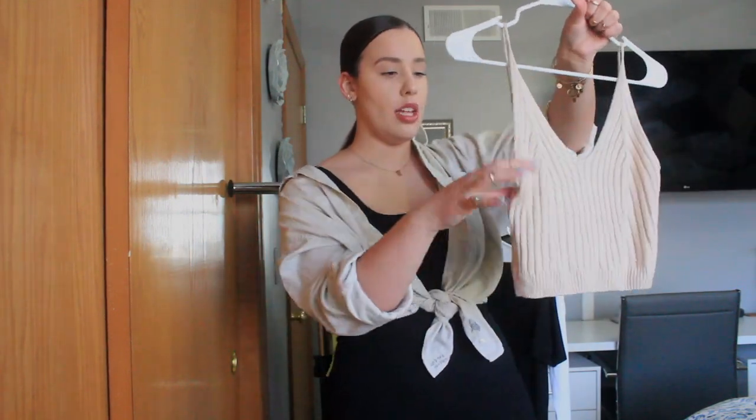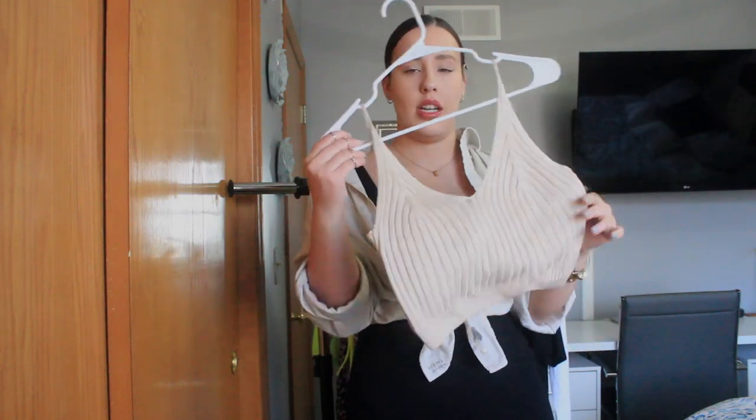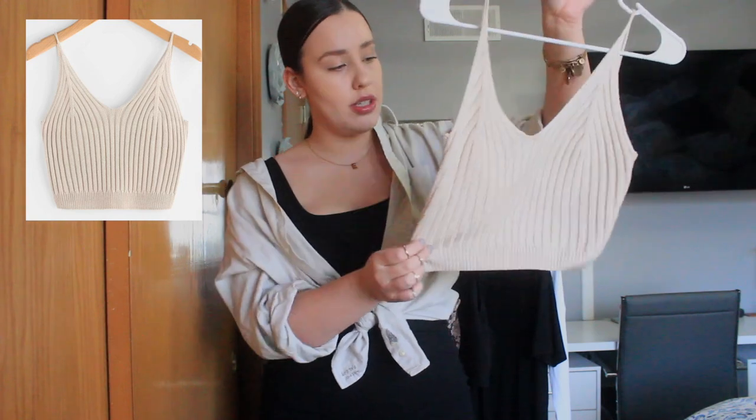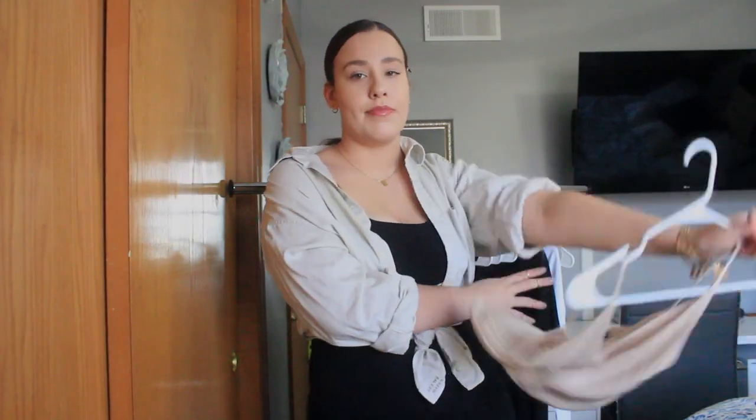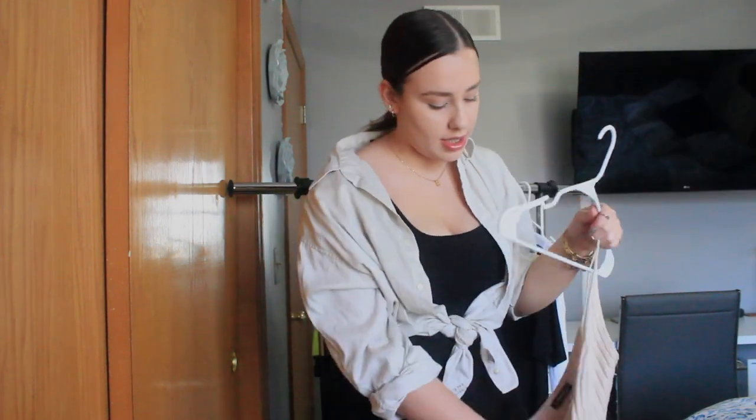This next piece is a nude-colored ribbed knit crop top. It only comes in one size, and luckily it fits me. I'll leave my measurements in the description box so you can use that as a reference when ordering. This will look really cute with shorts, jeans, literally anything — it's a neutral color. I've been trying to incorporate more neutrals into my wardrobe since they're easier to style and everything matches.